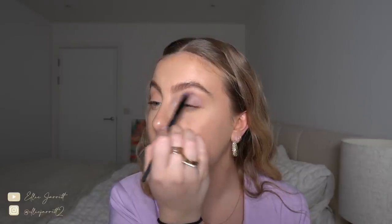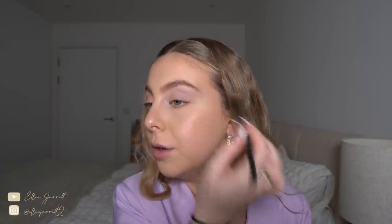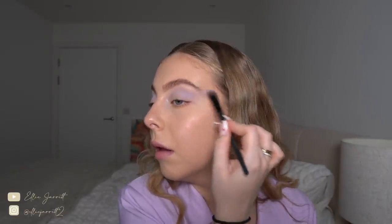Back to the makeup - I have just put some bronzer in my crease just to warm it up a little bit. Now I'm going to go in with the pastel lilac. I don't know what I'm going to do but I'm just going to put it all over and see what happens - drag it up a little bit. I always love these Valentine's inspired looks. I saw Soph do one on Instagram - she put red lipstick on and then got cling film and put it on her eyes and it looked so cool.